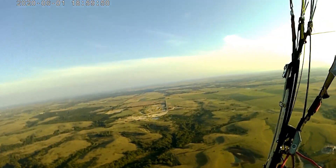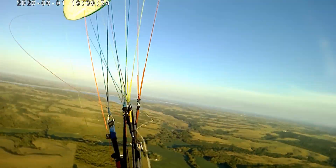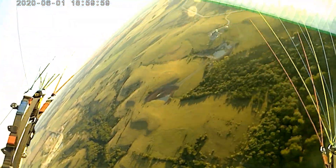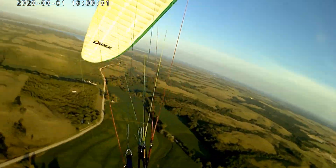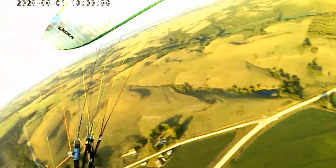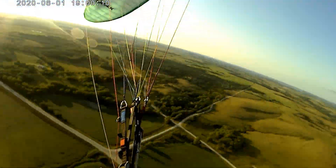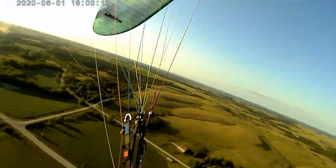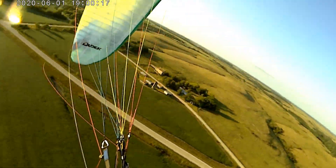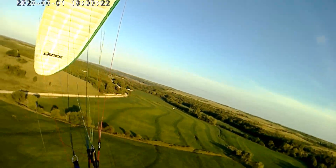Now we're up at altitude going to do some wing overs and asymmetric spirals. It takes a little bit to get it going — a couple of oscillations — but then it is pretty darn nice to fly. It does like to dive quite nicely, and it's pretty darn easy to get right above the wing. The modulation on the brakes is fantastic; you can feel exactly where you're at and what the wing's doing with the loading. It's really a pleasure to throw around.